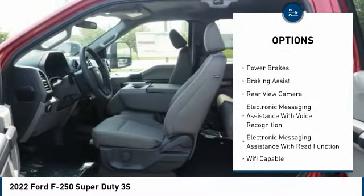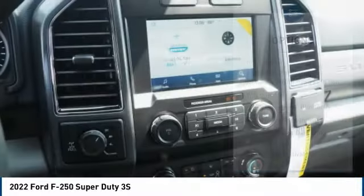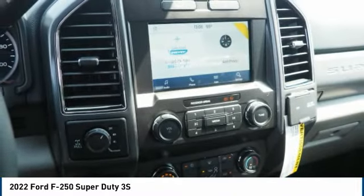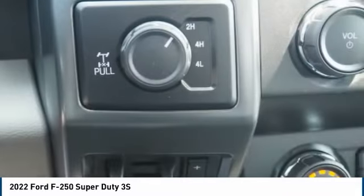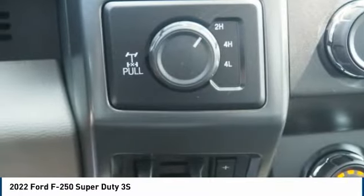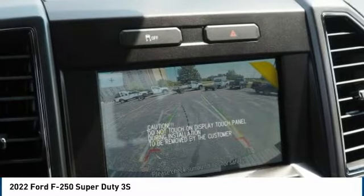Front suspension type: multi-link. Roll stability control. Front suspension classification: solid live axle. Power brakes, braking assist, rear view camera, electronic messaging assistance with voice recognition. This beauty will make even your house keys jealous — drive it today.